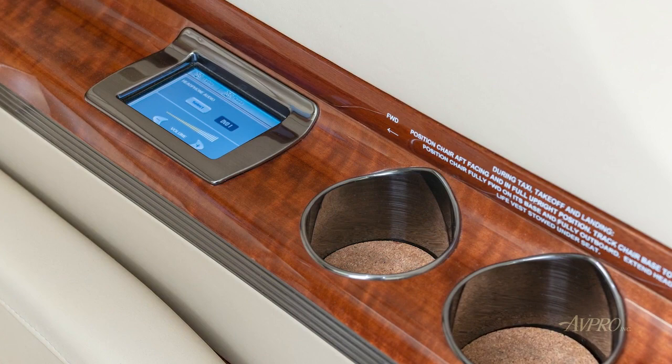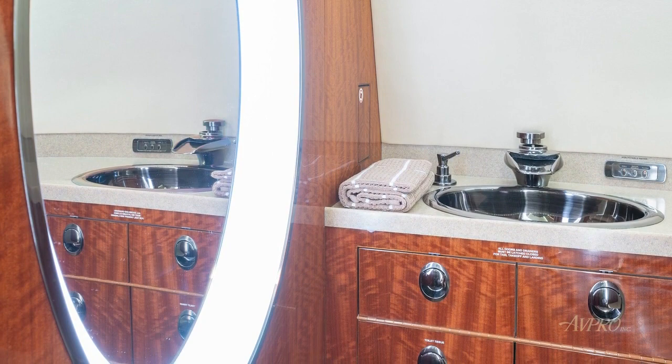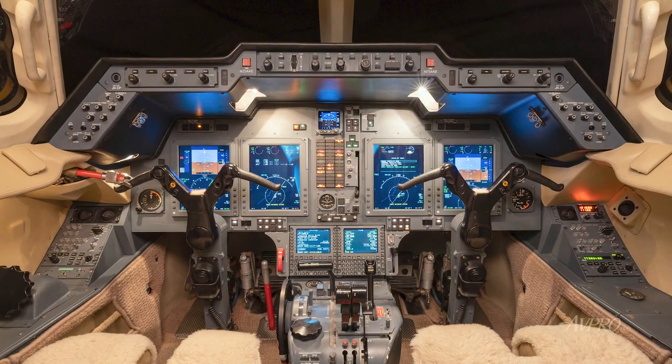The fully enclosed aft cabin passenger lavatory features a sink, multiple storage areas, and a round lighted mirror. A hard-partitioned aft passenger lavatory door assures privacy. Entertainment features include an Airshow 4000, forward and aft bulkhead monitors, dual DVD player, and GoGoBiz ATG 5000 Wi-Fi.